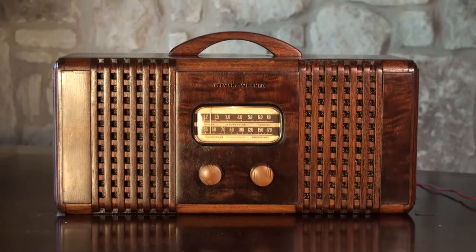This is a 1940 Stewart Warner model 075R6. It's a really nicely built little wooden radio. It has a beautiful grain in it — it's a walnut case.